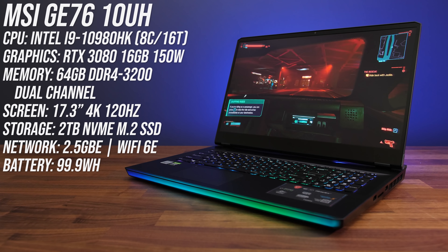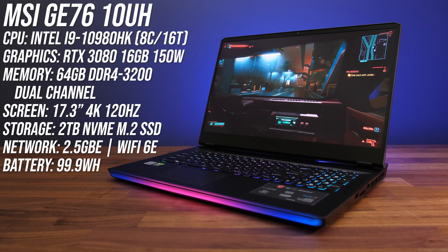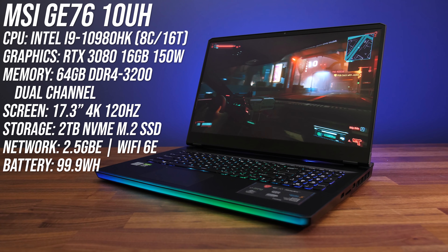MSI's new GE76 is their most powerful gaming laptop that I've ever tested — it's even able to beat their much thicker desktop replacement, the GT76 Titan. I've got the highest specced config here, including an 8-core i9 Intel processor, 64 gigs of memory, and a 4K 120Hz screen which is powered by Nvidia RTX 3080 graphics.